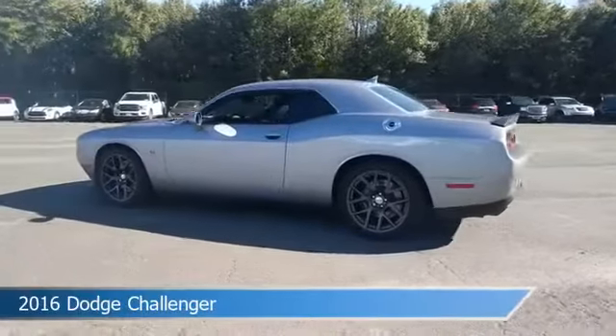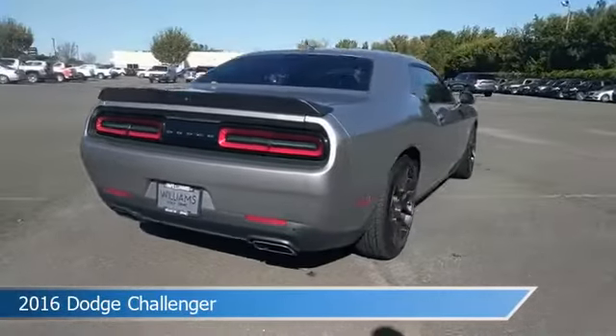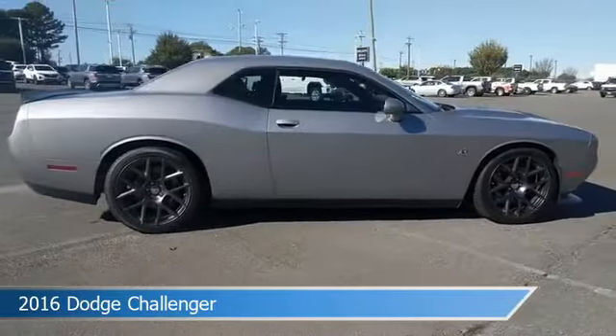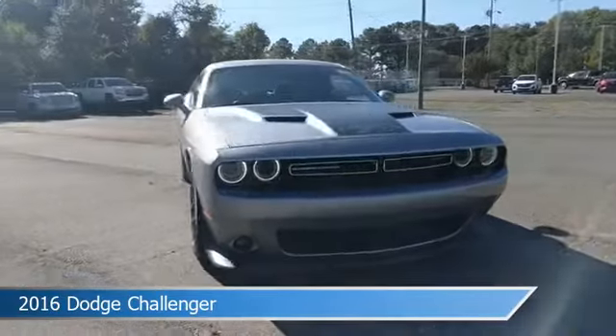Take a look at this 2016 Dodge Challenger. Equipped with a 8-speed automatic transmission in billet clear coat, this car comes with some great features including alloy wheels, dual climate control, anti-lock brakes, audio controls on steering wheel and more. Come in and check it out today.